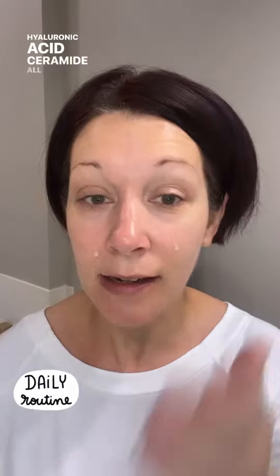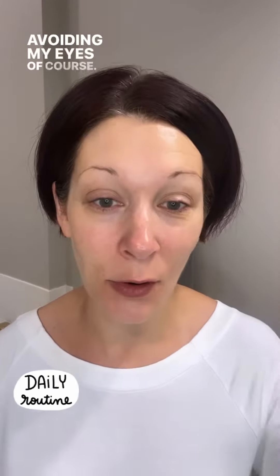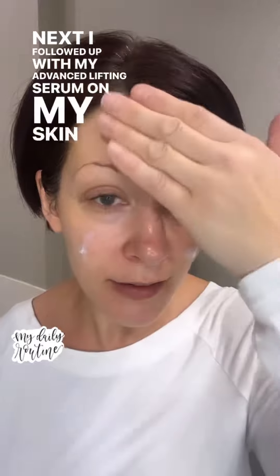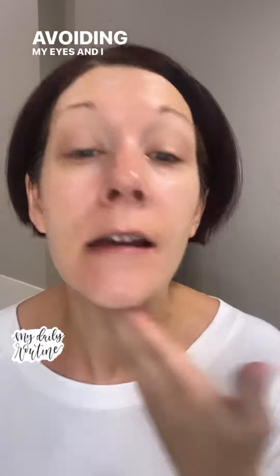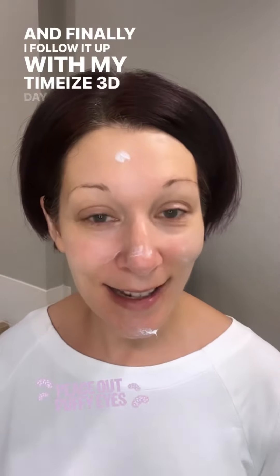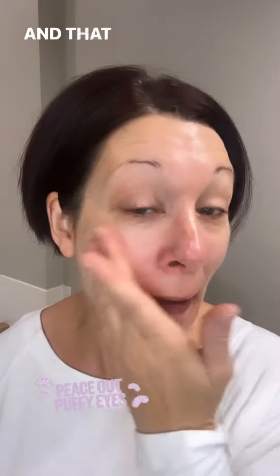In the meantime, I apply my hyaluronic acid ceramide serum all over my face — this is going to help plump and hydrate my skin, avoiding my eyes of course. Next I follow that up with my advanced lifting serum on my skin and my neck as well. Finally I follow it up with my day cream all over my face, being very cautious not to get it into my eye area.